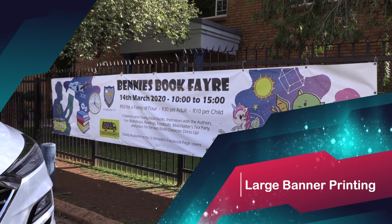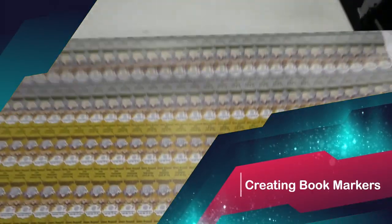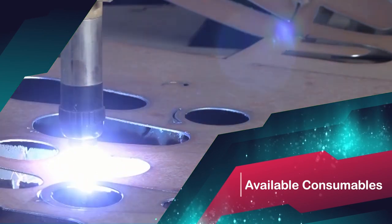This week on Makers Lab TV: printing a large banner, creating bookmarks, and available consumables for torch systems.